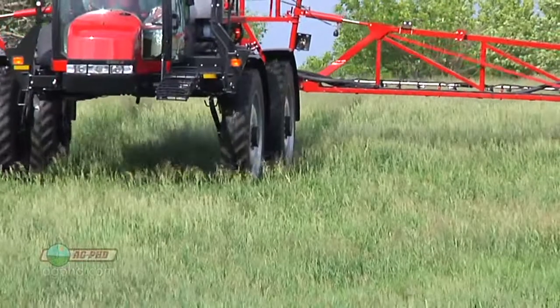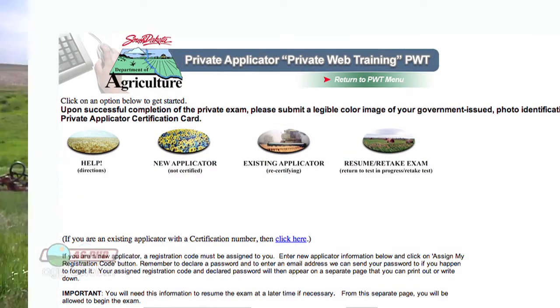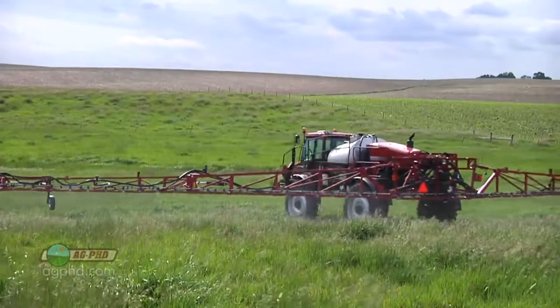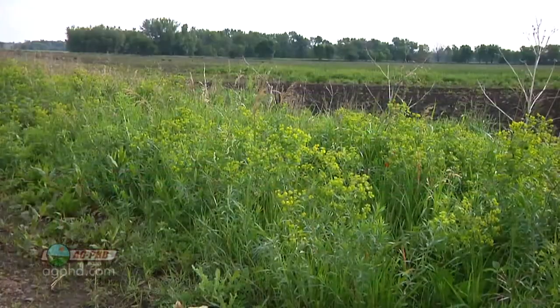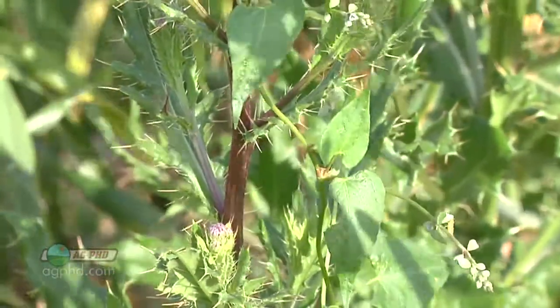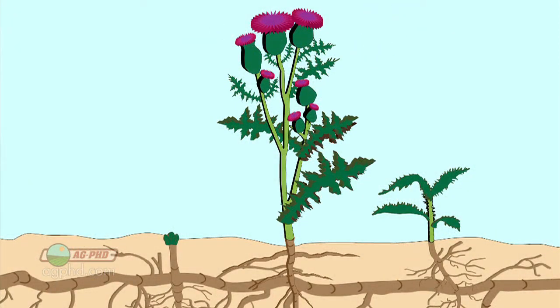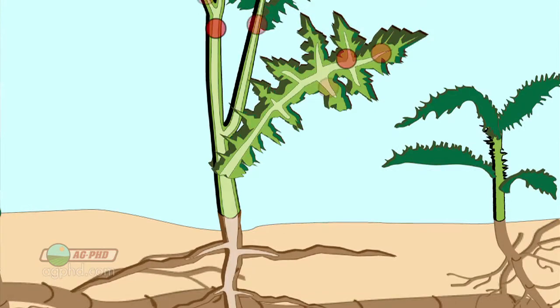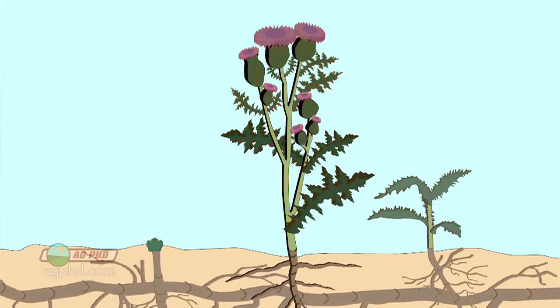So that's the first and most important thing: make sure you're getting that license. Number two: when we talk about fall applications, a lot of these perennial and biennial weeds are taking nutrients and pushing them down into their large root systems below ground. Fall is a great time to get pesticides to travel right along with that flow down into the big root systems of these plants and completely kill them once and for all.